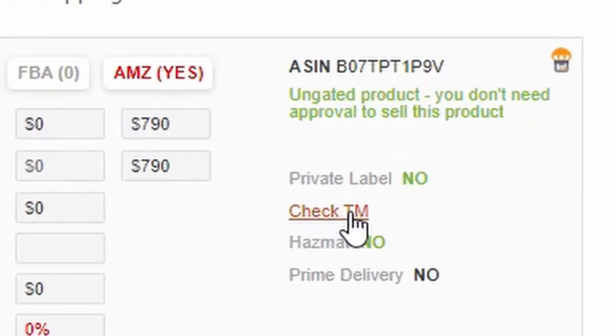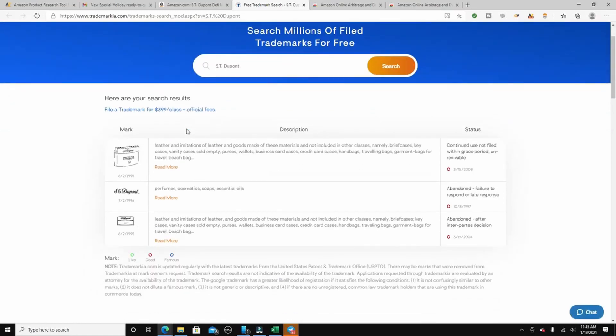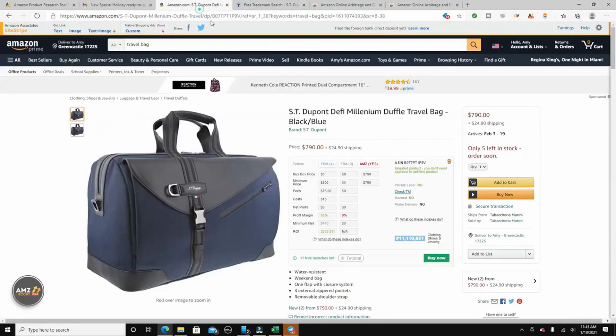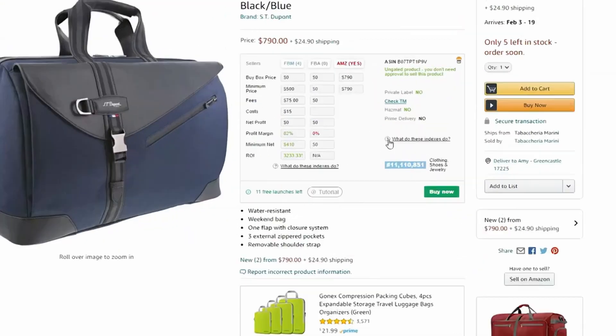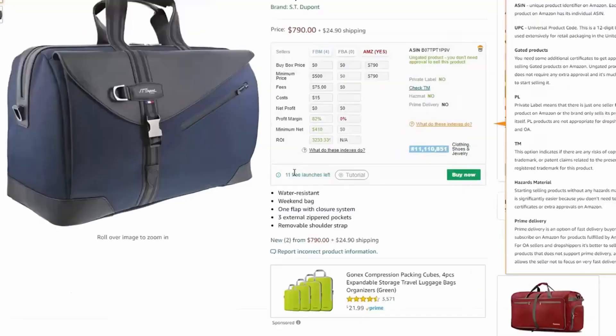It shows you whether it's private labeled, which is good. This is the trademark field — you can check whether it's trademarked, and it takes you to Trademark.io, a website that identifies whether the product is okay to sell. It also tells you whether it's hazmat — you don't want to mess with hazmat products generally; I once had a product with batteries that required extensive paperwork. Then it gives you the product ranking. One thing I always like about AMZ Scout is its clean look and simplicity, plus tutorials when you get stuck.